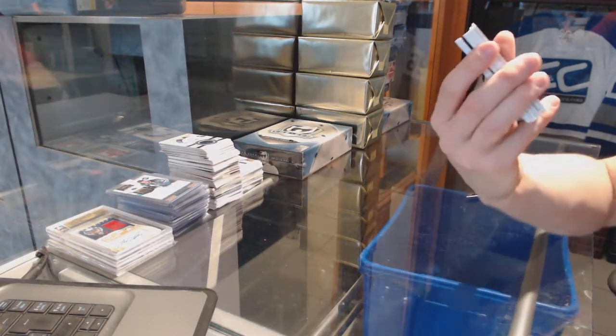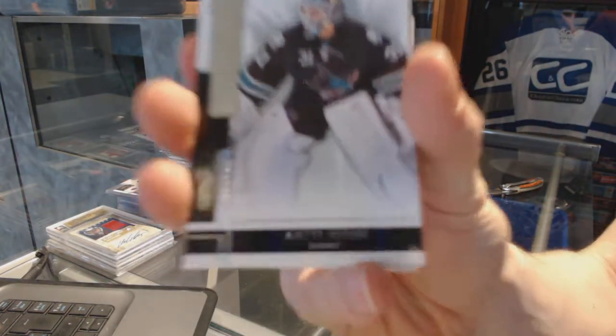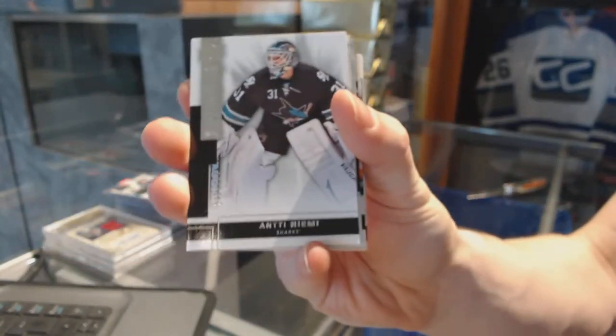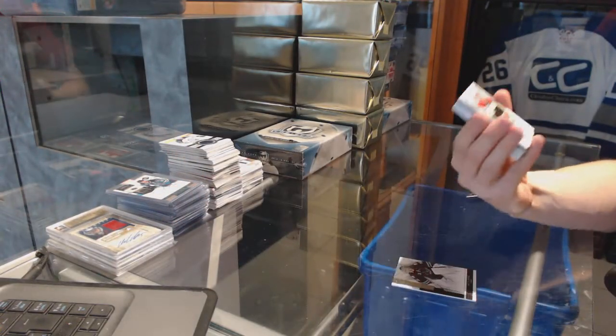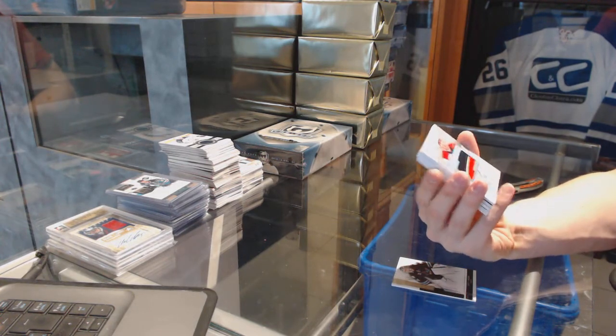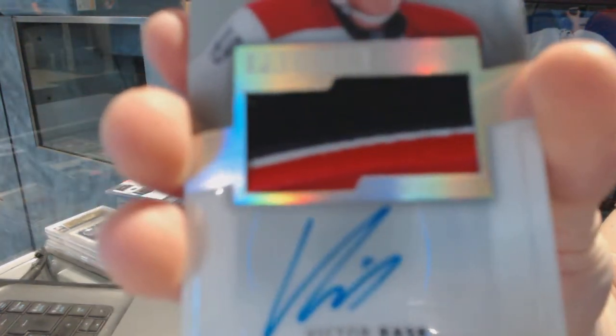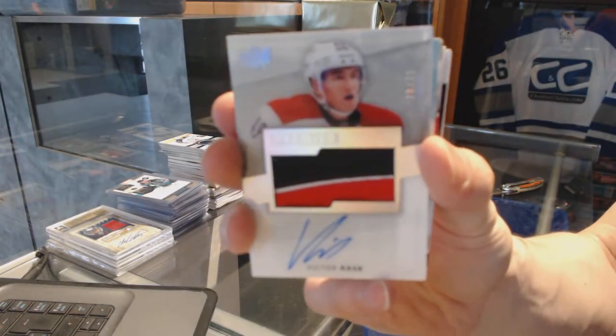Alright, we've got a base card number 249 for the San Jose Sharks, Antti Niemi. We've got a three-color Rookie Patch Auto Silver, number 20 of 25 for the Carolina Hurricanes, Victor Rask.